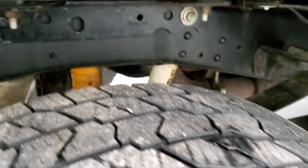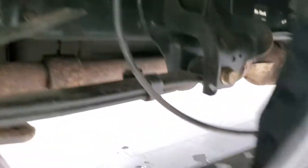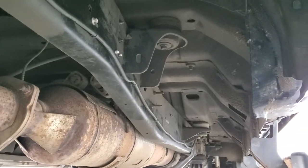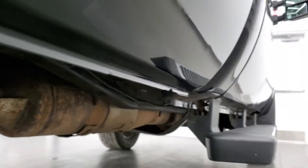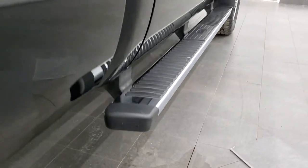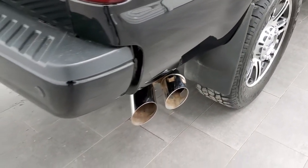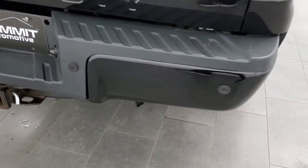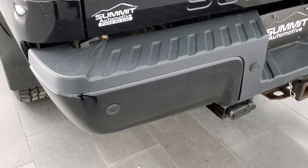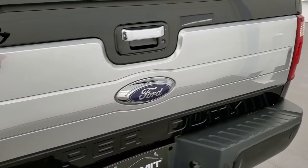Back tires have just about as much tread as the front tires. Frame and underbody is in really nice shape. It has all the remaining factory exhaust and it's like that all the way underneath. Lower rockers all look really good as well, and it does come with the factory chrome step bars. You also get the chrome-tipped exhaust. Coming around to the back of the vehicle, the rear bumper is in nice shape and it comes with a full towing package which includes a receiver hitch, 4-pin and 7-pin wiring. The tailgate is in really nice condition as well.